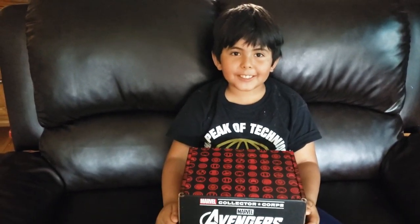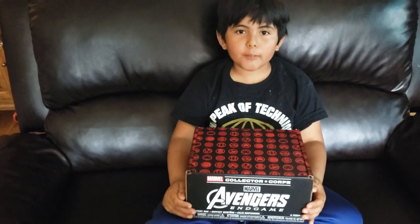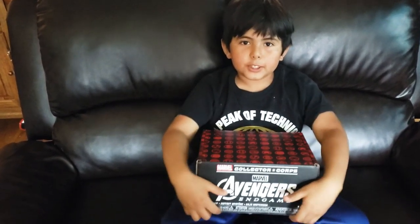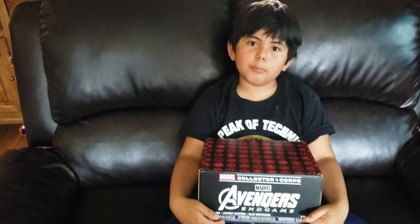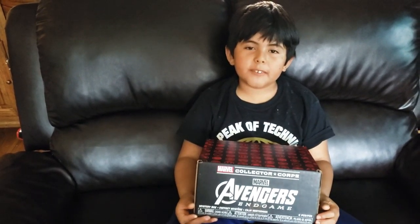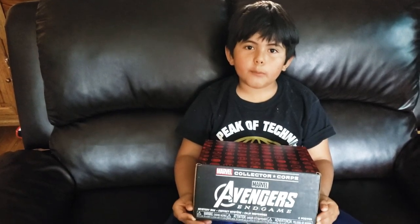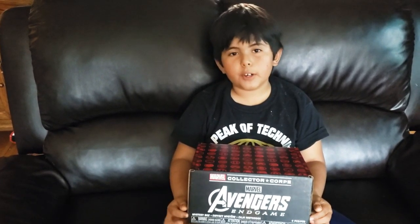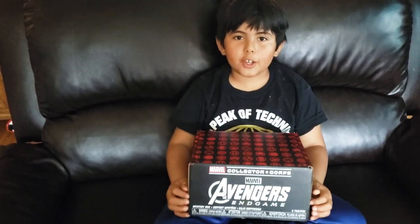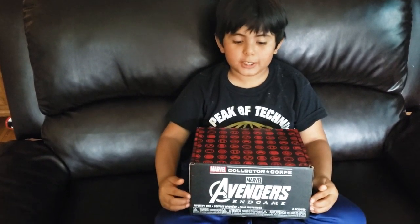Hey guys, my name is Enrique and today we're back with another Marvel Collection Corps Avengers Endgame box. Last time, two videos back, we saw the Infinity War box and we already know what Thanos did. Now we're going to see what's inside — if you've seen Avengers Endgame, you'll know what to expect, so let's open it up.